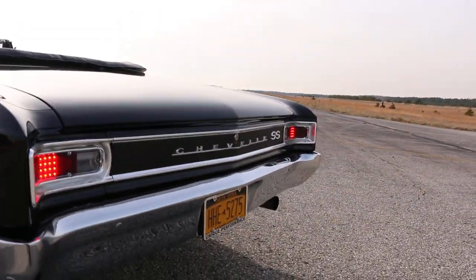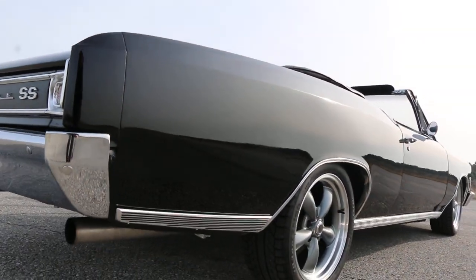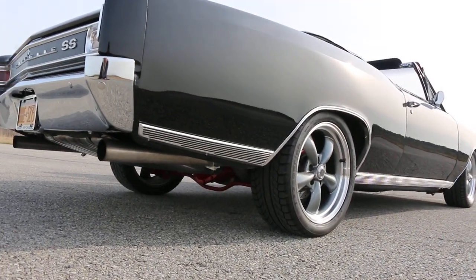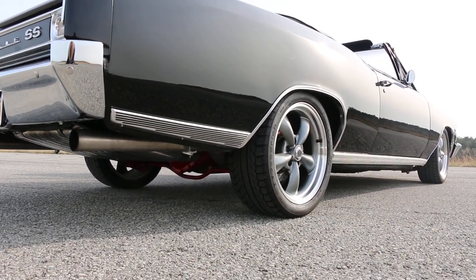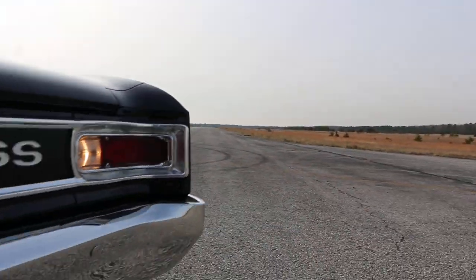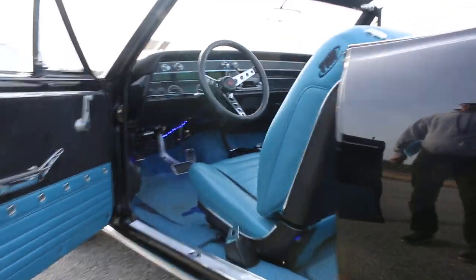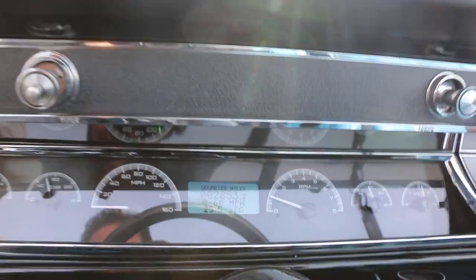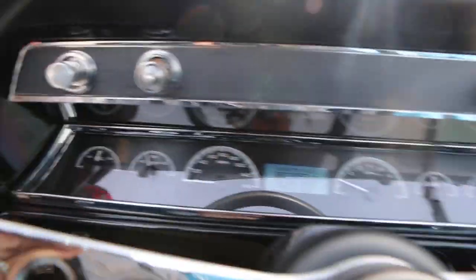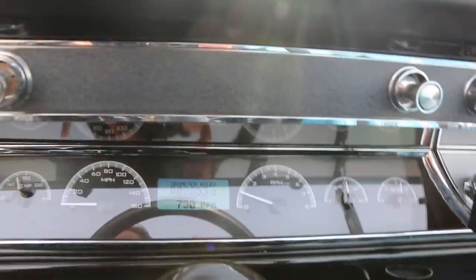Can you fire it up? Dana rear end under there. Dakota Digital dash — 2,853 miles on the restoration. Oh wow, it does a lot of cool things — quarter mile, tachometer.